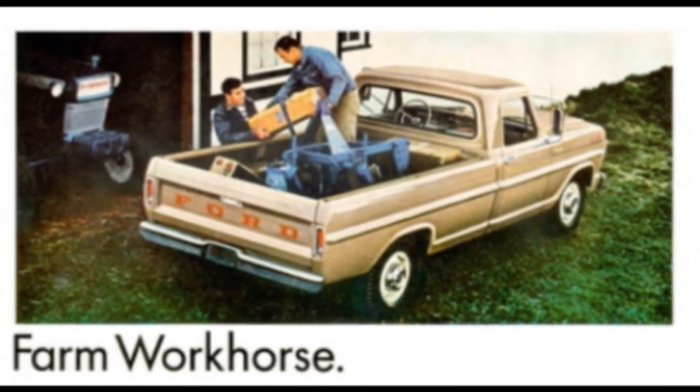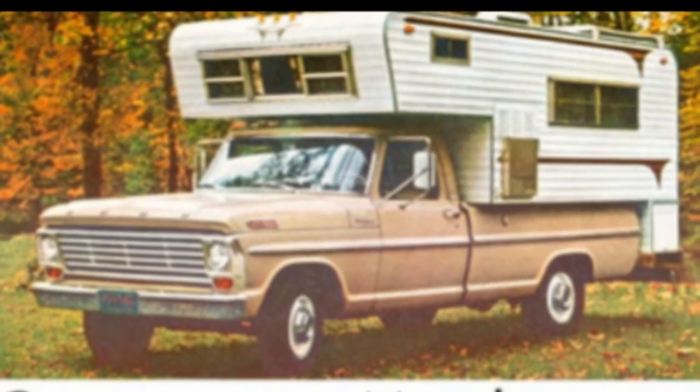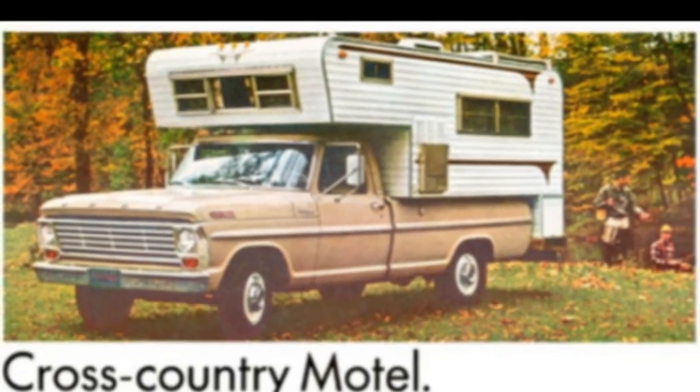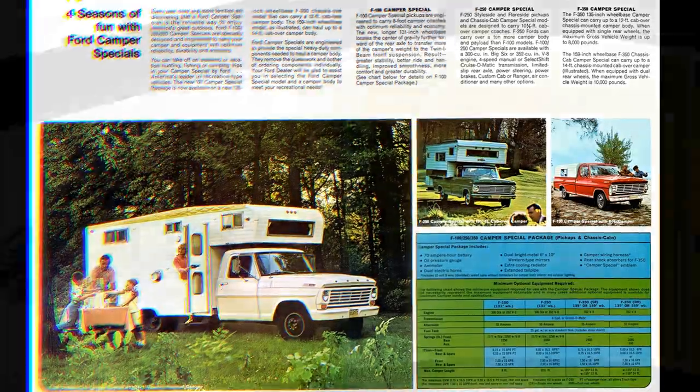The F-350 offered the 352-cubic-inch V8 with four-speed or Cruisomatic transmission. Other features available included limited slip rear axle, power steering, power brakes, custom cab or Ranger trim, air conditioner, oil pressure gauge, ammeter, dual electric horns, western-style mirrors, extra cooling radiator, and Camper Special emblems.